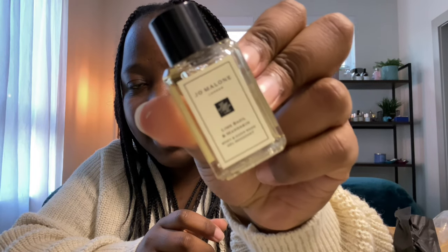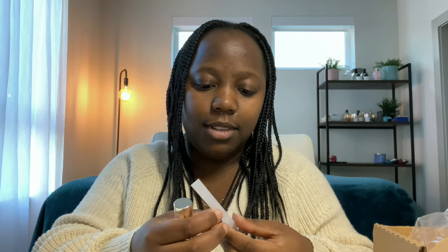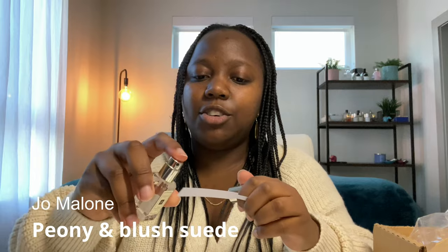Next we have a hand soap of Lime Basil and Mandarin — it's fresh and citrusy from the lime and mandarin, I like that. Then we have two tiny fragrances: Peony and Blush Suede and English Pear and Freesia. Let's go ahead and spray them. Starting with Peony and Blush Suede — I think this is like a fresh floral. Yeah, it's fresh floral, slightly sweet with a fruity type of sweetness.